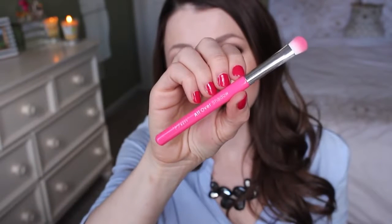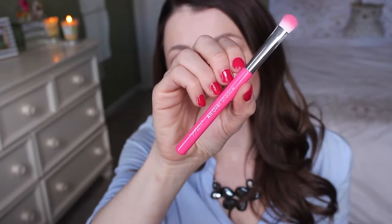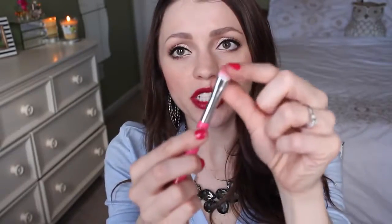The last thing in this bag — these always come with five things — is an Elizabeth Mott all-over shadow brush. It's all pink and cute, a little shorter than most brushes. It feels pretty well made and really soft. I'll certainly use this as a great shader brush.